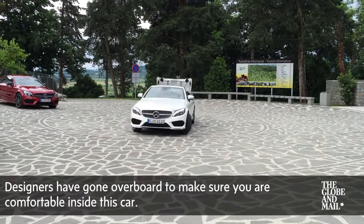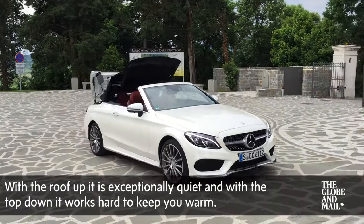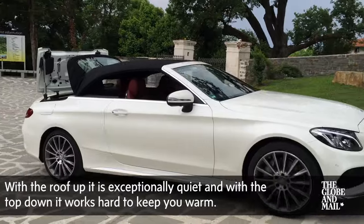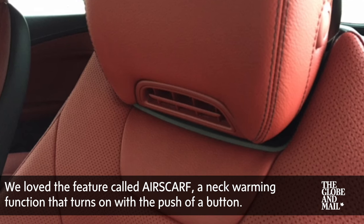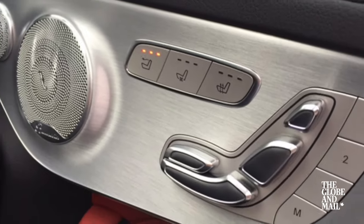Designers have gone overboard to make sure that you're comfortable inside this car. With the roof up, it's exceptionally quiet, and with the top down, it works hard to keep you warm. We loved the feature called Air Scarf, a neck-warming function that turns on with the push of a button.